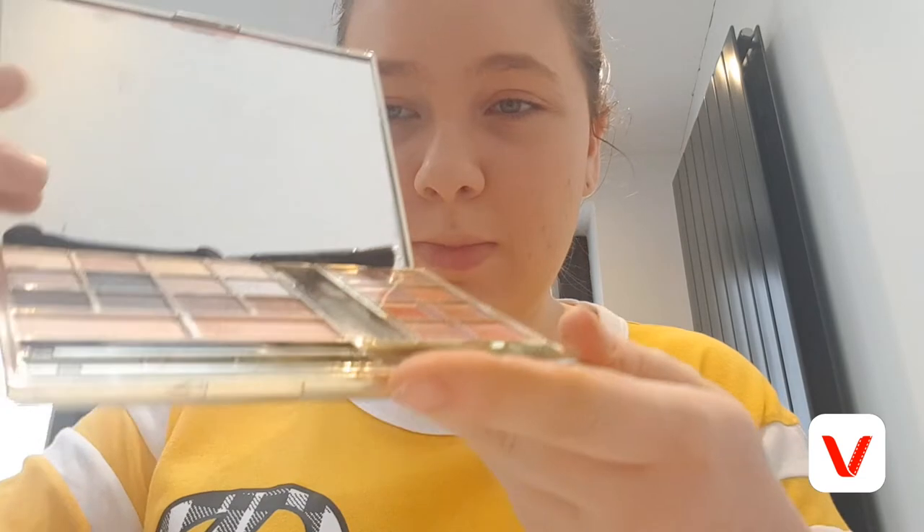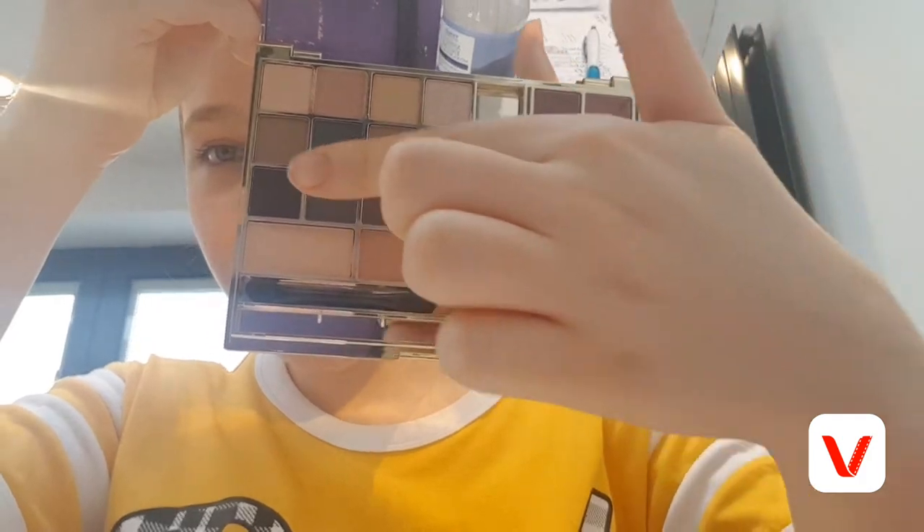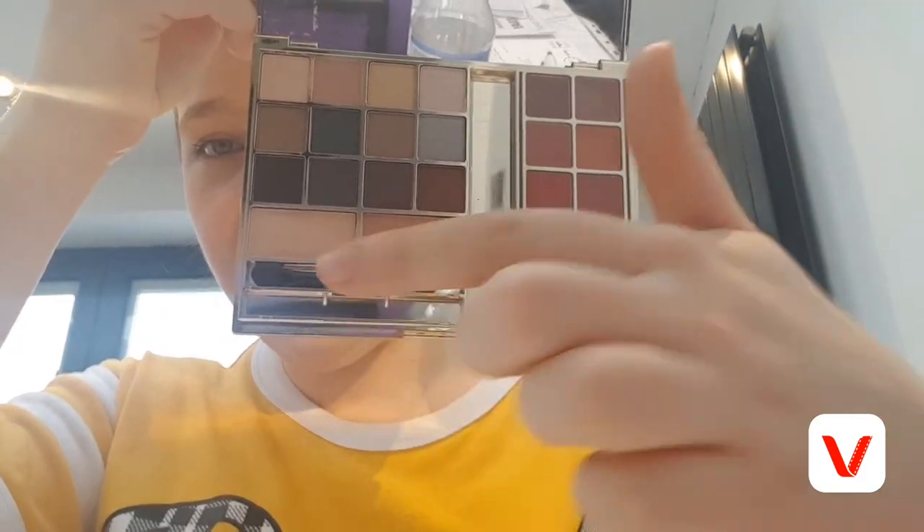Then I usually put on my eyeshadow. For my eyeshadow I'm going to be using the Autograph Create the Look palette, which I got for Christmas. As you can probably tell, there are quite a lot of eyeshadow shades here, as well as a lip shade, highlight, and lashes. I'm going to be using the chiffon colour as a base, and then putting rose gold and maybe amethyst on top.